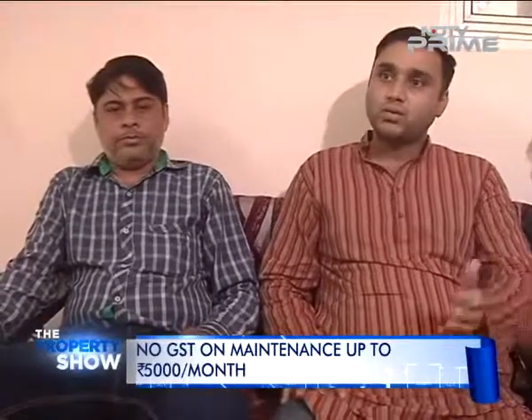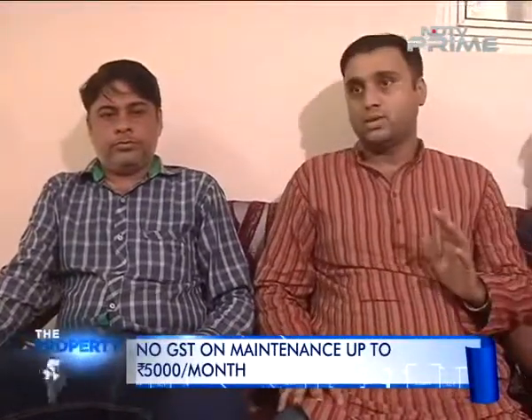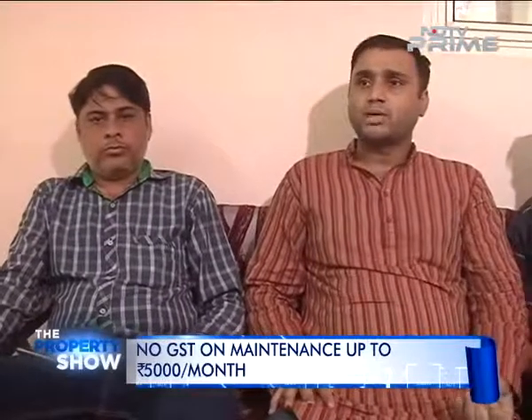We have to pay more than 5,000 rupees per month — then only GST will come into the picture, else not. And if you have to pay more than 5,000 rupees per month, that means Supertech is only making a profit. So this is a big problem.